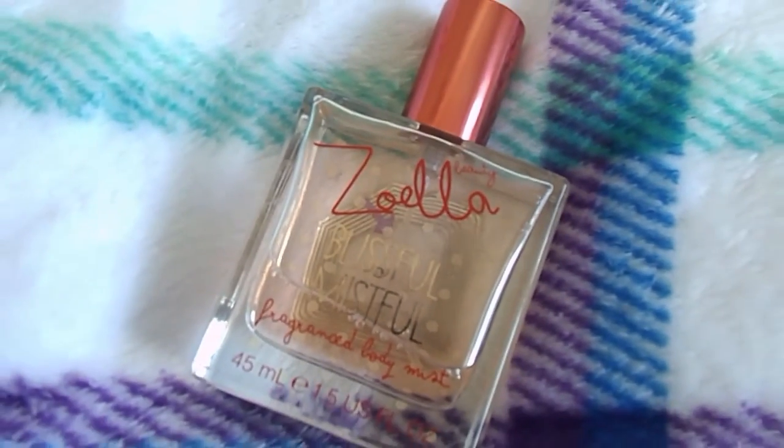Her first range is her classic range. Zoe's first range has a very floral scent and I feel like it's very grown-up, but you can wear it all year round. I've only got a couple of things from her first range. The first thing I have is the Blissful Mistful spray — this is a body spritz and I feel like it's not too overpowering. I really find the packaging really cute, though it's really annoying that there's a barcode on the back that won't peel off.